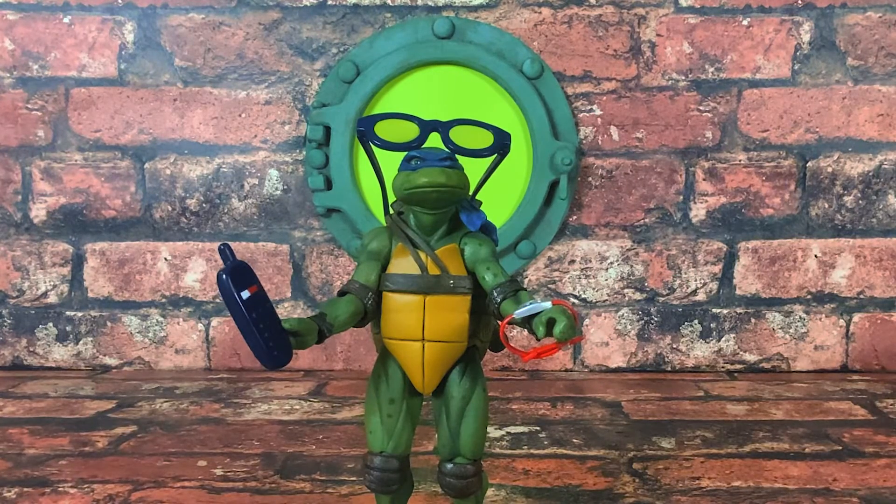This is the Tommy Hilfiger NECA collaboration number three. Anyway, thank you guys for watching and enjoying these videos. If you like it, that's really sweet. Thanks.